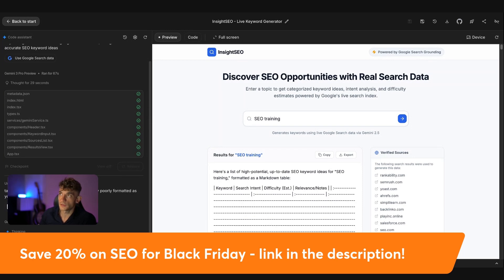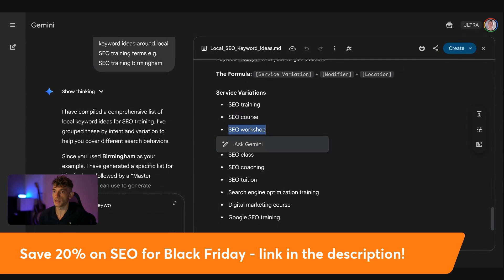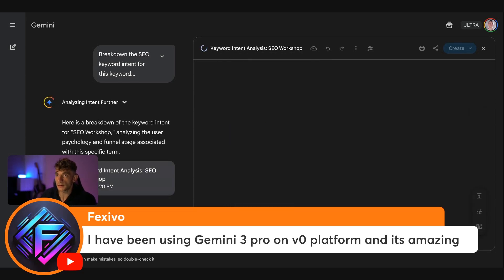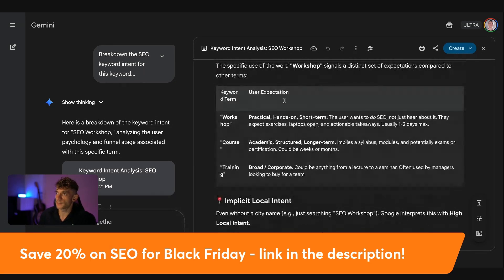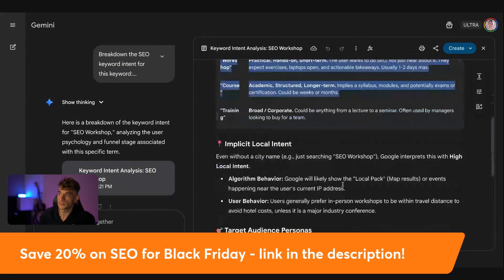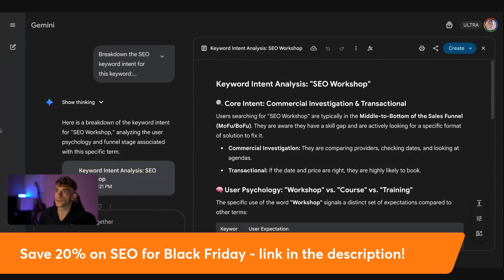For example, if you're creating an article and you're not sure what to write about, you can go back inside Gemini and say: break down the SEO keyword intent for this keyword. And you can see the results in terms of search intent — it's figured out the keyword intent analysis, here's what we're talking about, the use of psychology, local intent, target audience personas, et cetera. It's very in-depth and very good at understanding what's going on when it comes to SEO. I've been using Gemini 3 Pro and it is fantastic — a lot better than ChatGPT 4.5 or Claude 4.5 Sonnet. I really feel like Gemini have stepped it up massively.